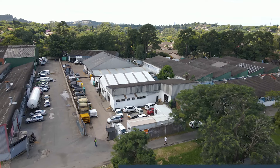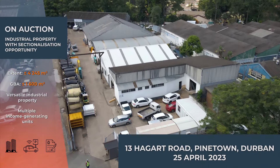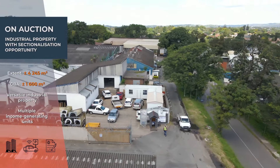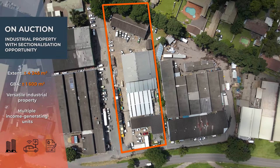In2Assets are proud to present this prime industrial property located at 13 Haygard Road in Pinetown, KwaZulu-Natal. This property spans over an impressive 4,245 square meters and boasts multiple individual units on the site.